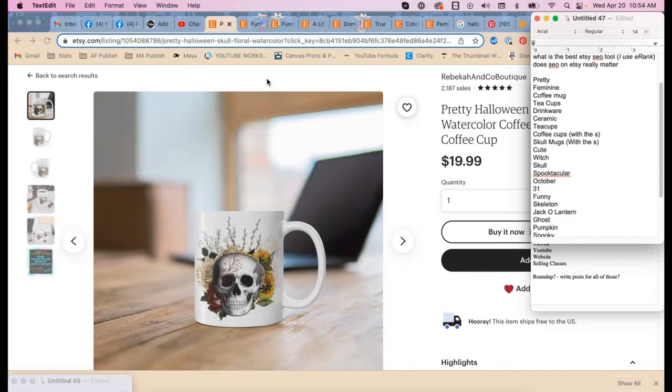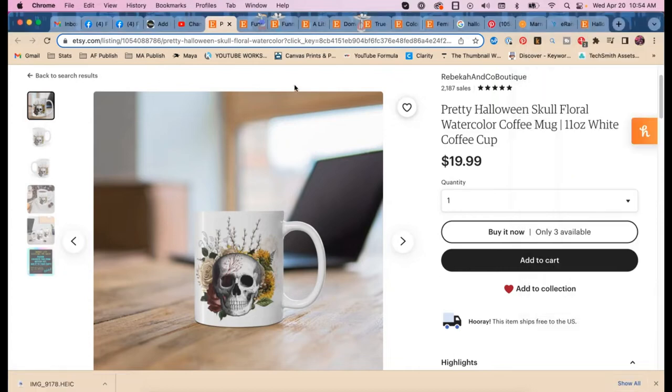The cost difference between Marmalade and eRank is about seven dollars a month. When I found out Marmalade had actual buyer data it was like getting SEMrush — which I pay a hundred dollars a month for — but for Etsy. I think it's super important to use real data when you can, and the fact that you can get it on Etsy is amazing.